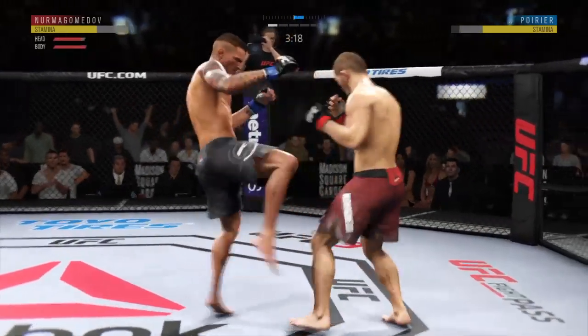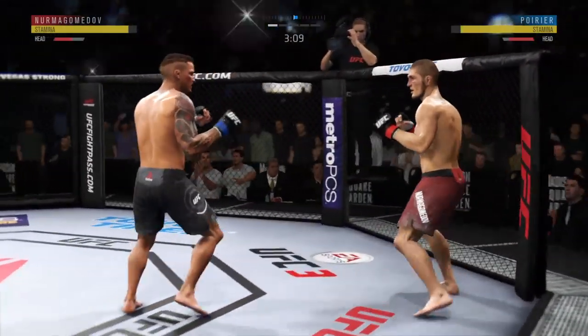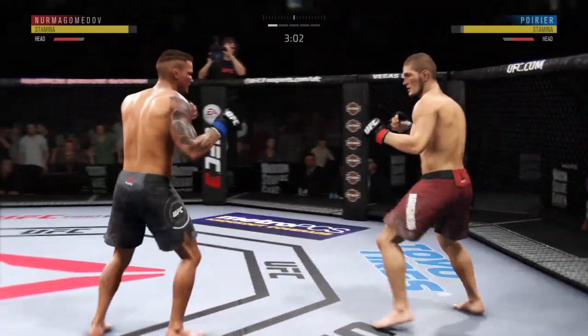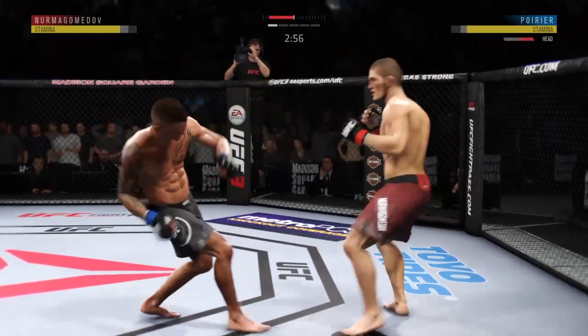Throwing that jab yet again out of range. Good punch. He continues to leave that head open — his opponent's got to be salivating at this point in time. That jab has been there all night. You've got to get that head off the center line. Landed that overhand right flush.